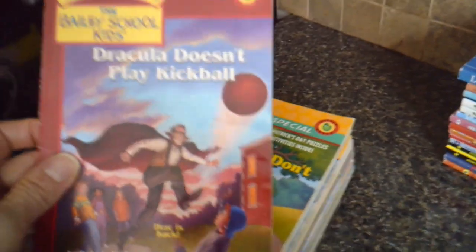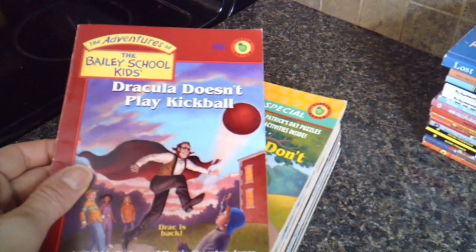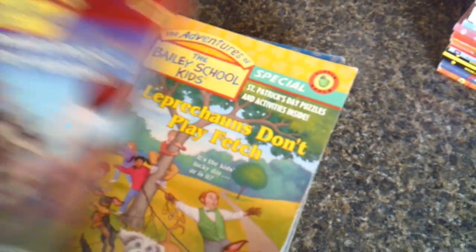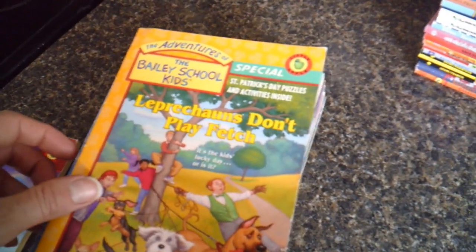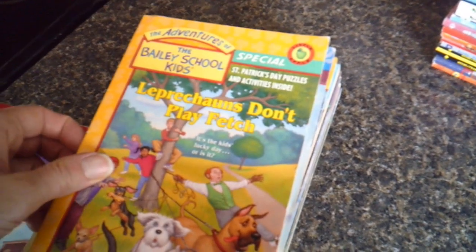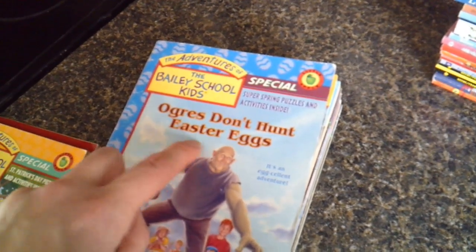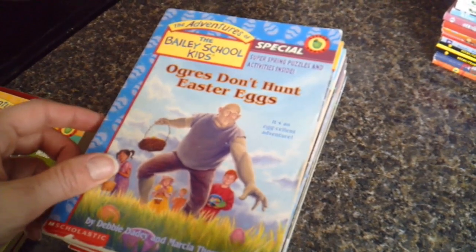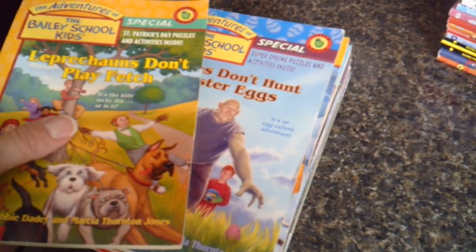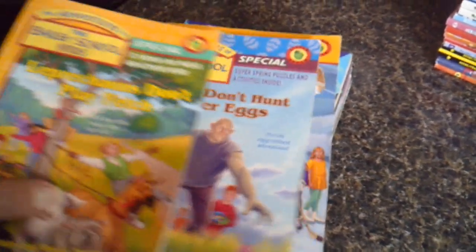The first batch of books here are — sorry about the glare. Dracula Doesn't Play Kickball, which is one of the Adventures of the Bailey School Kids. We also have Leprechauns Don't Play Fetch — that's a Bailey School Kids special — which we'll be reading next month for St. Patrick's Day. And Ogres Don't Hunt Easter Eggs, another Bailey School Kids special, which we'll read before Easter, probably in April. I think all three of these were purchased on Amazon Marketplace.